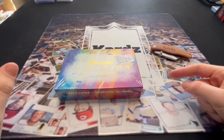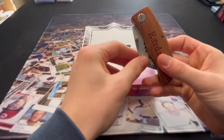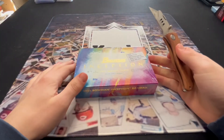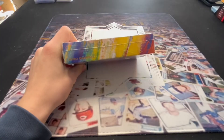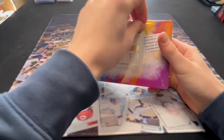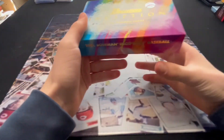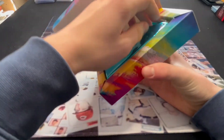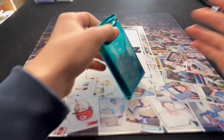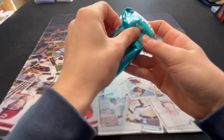We decided to open the second box of Inception, which means two more autos. Hopefully we get some nice players out of this one. It's a beautiful product — we usually keep one for investment, but something's just telling us to open the second one. They are beautiful cards. Same as before, you'll have two more autos and one more numbered card.